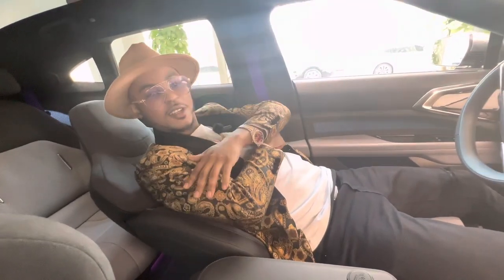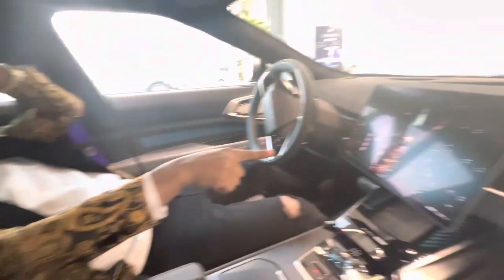If you want to relax you can adjust the seat like this and watch your screen. Look at how the screen displays.